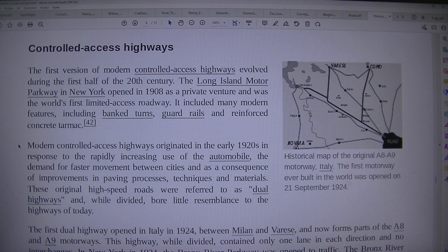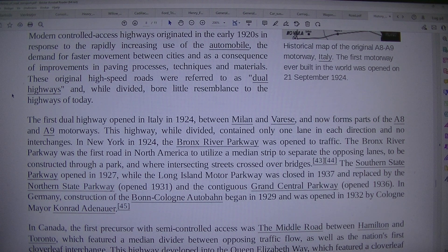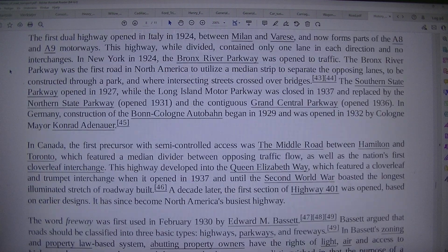Modern controlled access highways originated in the early 1920s in response to the rapidly increasing use of the automobile, demand for faster movement between cities, and as a consequence of improvements in paving processes, techniques and materials. These original high-speed roads were referred to as dual highways and, while divided, bore little resemblance to the highways of today. The first dual highway opened in Italy in 1924, between Milan and Varese, and now forms part of the A8 and A9 motorways. This highway, while divided, contained only one lane in each direction and no interchanges.